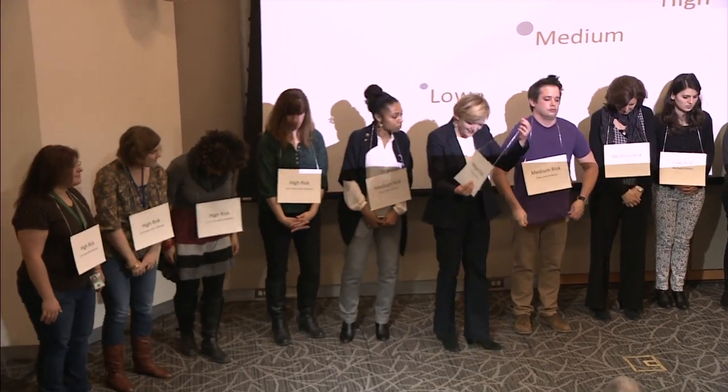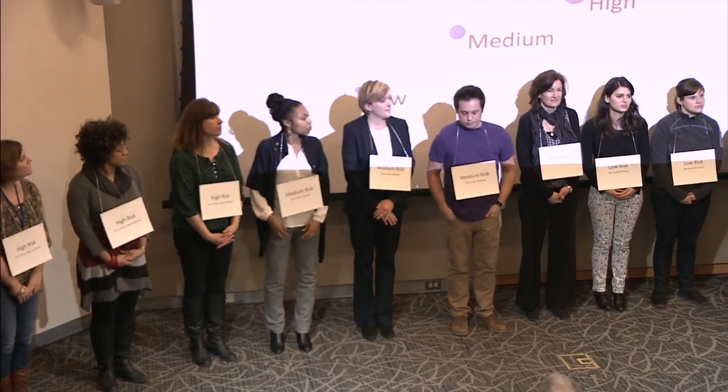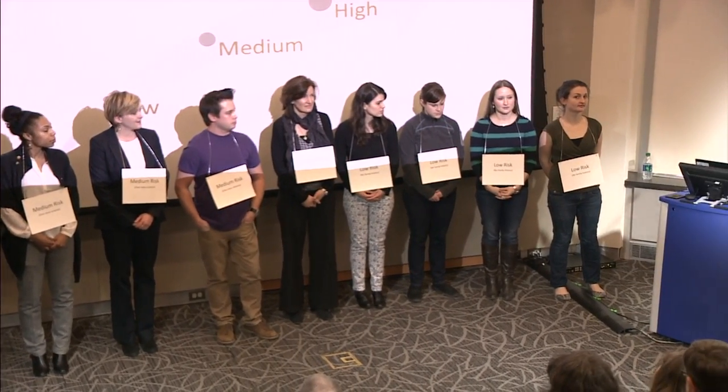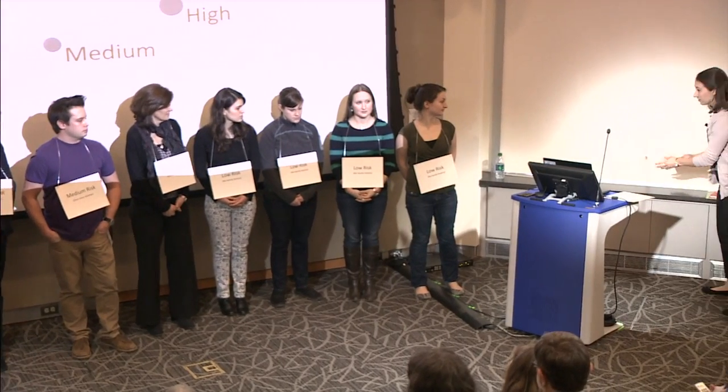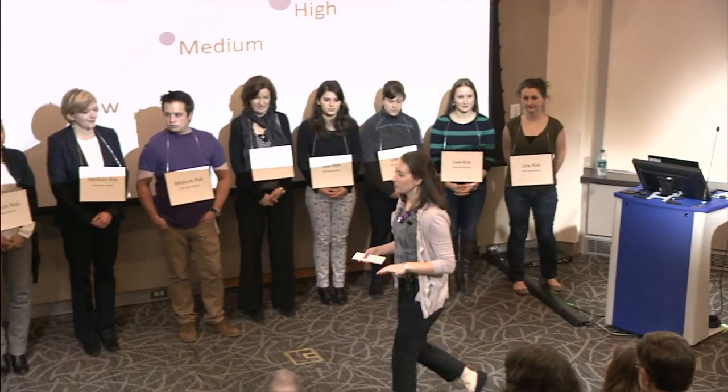In the medium risk category, we have people who have one close relative with diabetes. On the far end, we have people at low risk because they don't have any family history of type 2 diabetes. Now we're going to see how your lifestyle choices either raise or lower your risk.